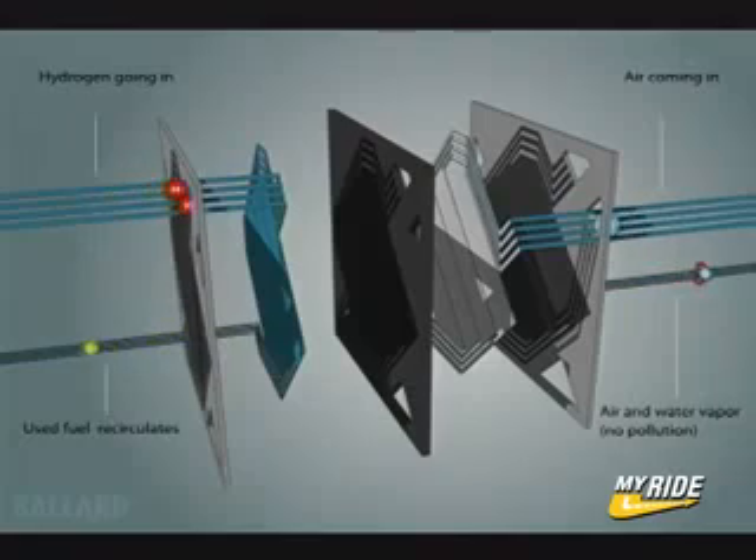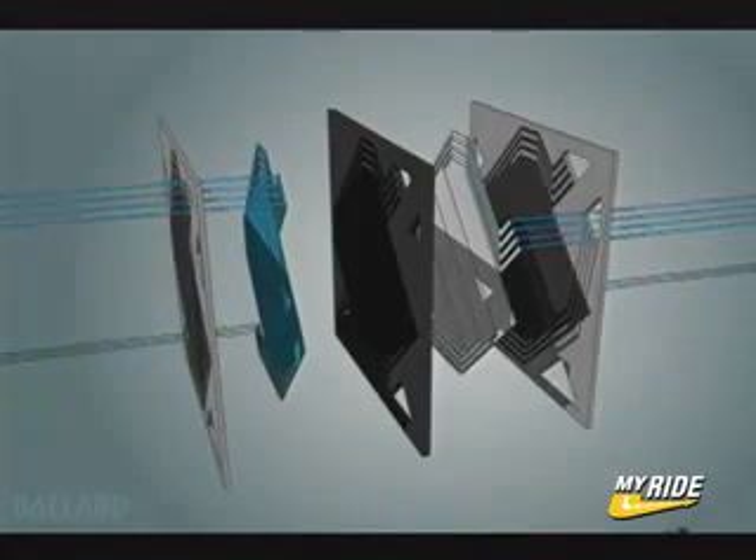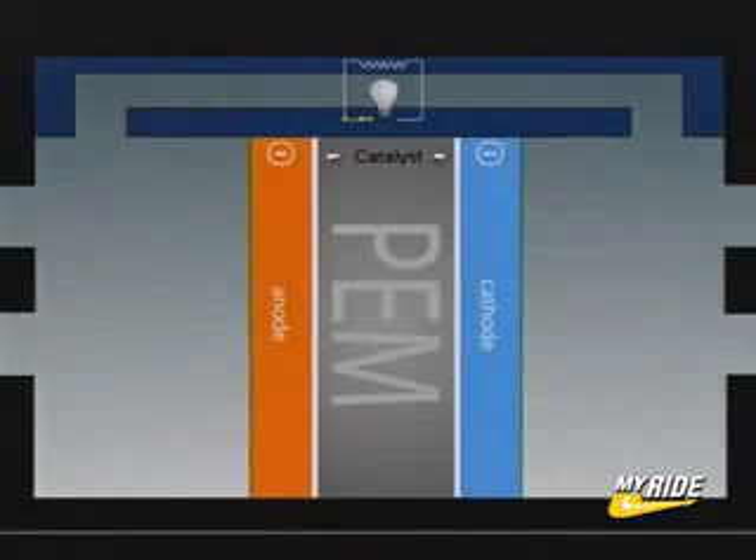Hydrogen flows on one side of the membrane, air on the other. The catalyst splits the hydrogen molecule into protons and electrons. The protons can pass through the membrane, but the electrons cannot, and have to pass through an external circuit, creating useful electricity.